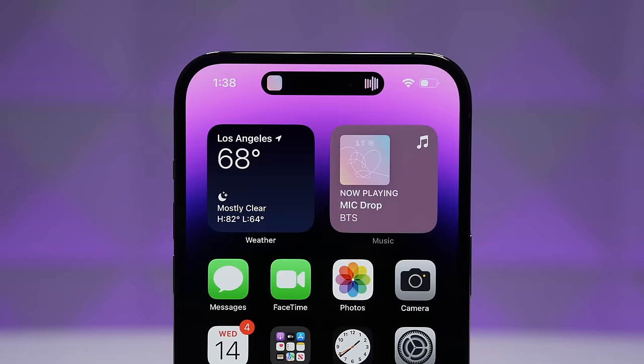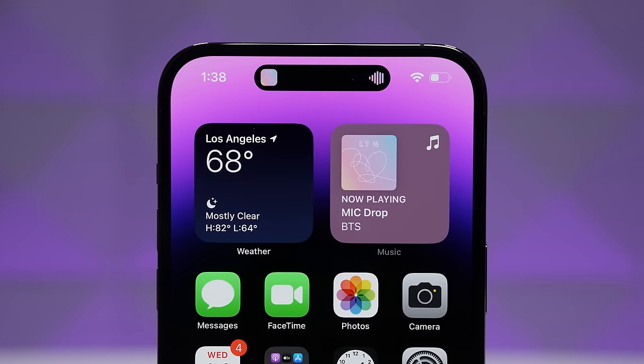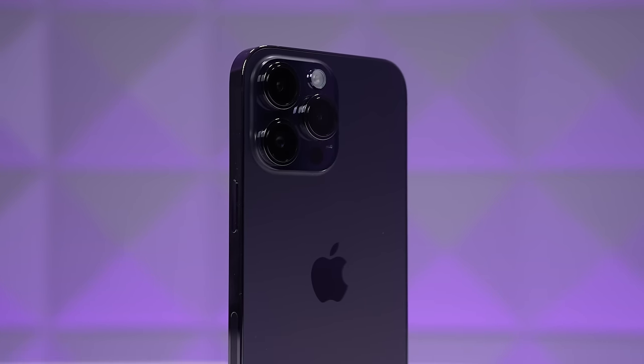You can instantly notice that the Dynamic Island on the front takes the place of the notch, but it moves further down into the screen. The camera array is larger compared to the 13 Pro, but after using it for a week, not a single person recognized that I was using an iPhone 14 in the wild before its release. Apple sent me these two phones for review and they will go right back to them.